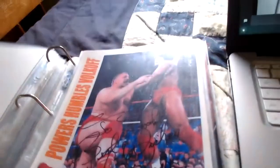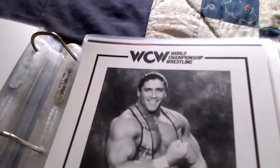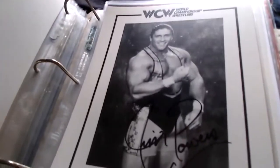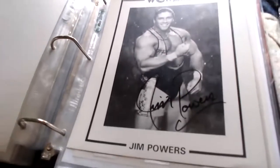I still have this one, a solo one, and a Young Stallions one. This solo one is a WCW promo picture Jim Powers gave me in person at a diner — he signed it for me in person. It just says 'Jim Powers' on the WCW promo picture.